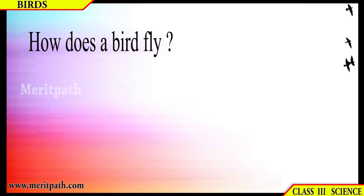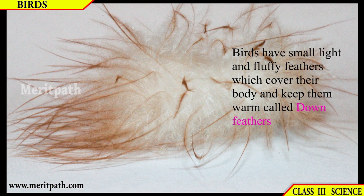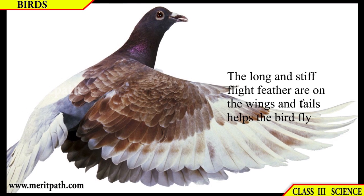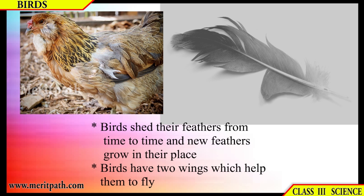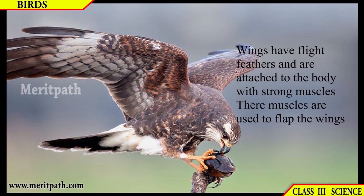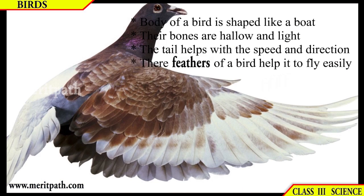How birds fly: birds have small, light and fluffy feathers which cover their body and keep them warm. Stiff flight feathers are on the wings and tail, which help the bird to fly. Birds shed their feathers from time to time and new feathers grow in their place. Birds have two wings with flight feathers attached to the body by strong muscles, which are used to flap the wings. The body of a bird is shaped like a boat; their bones are hollow and light, and the tail helps with speed and direction.